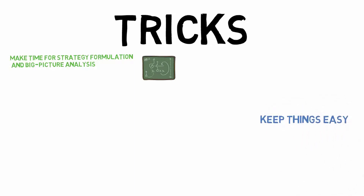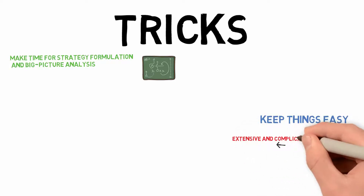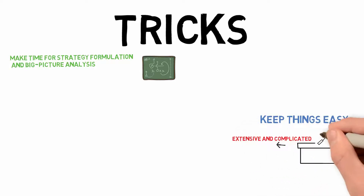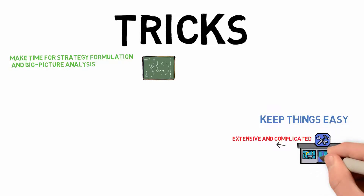Keep Things Easy. Strategy formulation is not easy when executed properly — it's very extensive and complicated. To develop, interact, and integrate it into the structure of your company, people need to use a basic format that everybody can recognize.